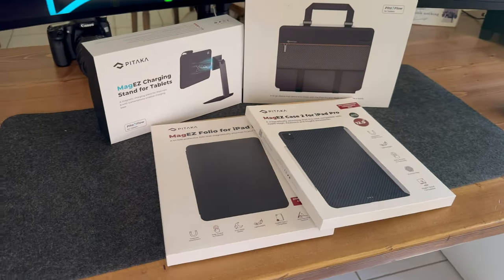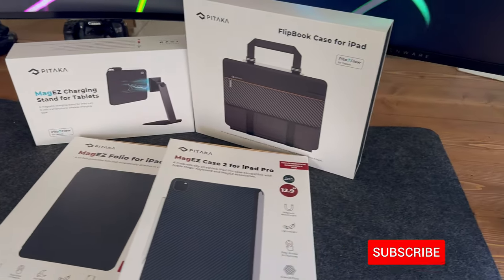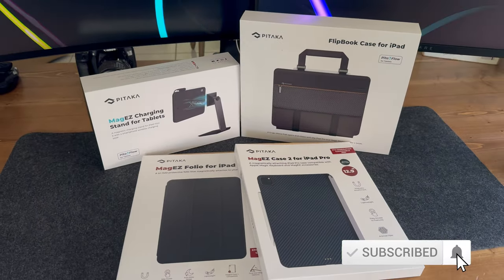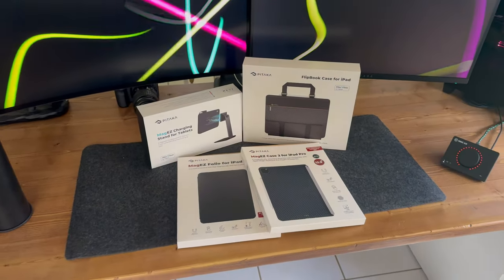Make sure you stick around to the end of the video to find out the secret word. I'm going to be doing a giveaway for some Pataka gear that I was sent to review worth over $300 once I cross 1,500 subscribers. Full rules will be posted in the description.